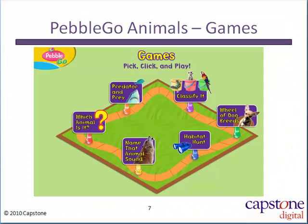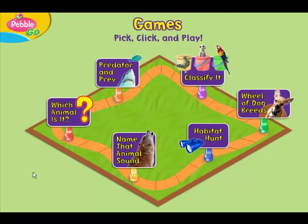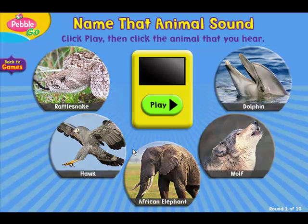PebbleGo also has educational games available to your students. These games are great activities for students that finish their assignments early. Instead of surfing the web or distracting other students, they can play fun and educational games within PebbleGo. Let's play Name That Animal sound. Click Play, then click the animal that you hear.